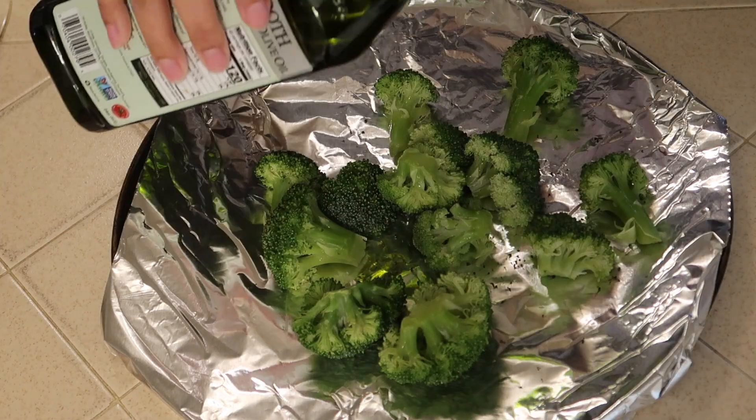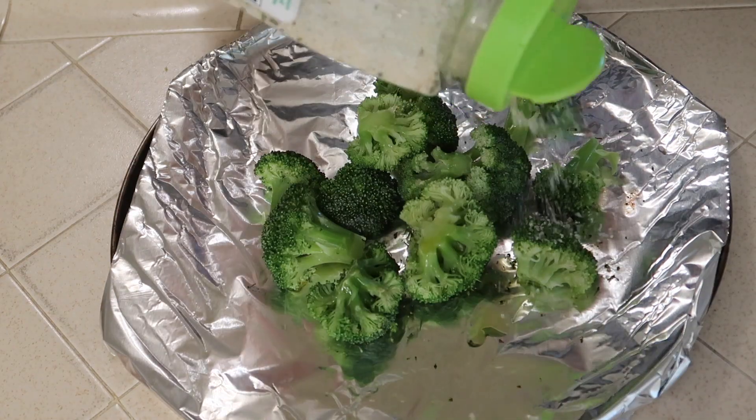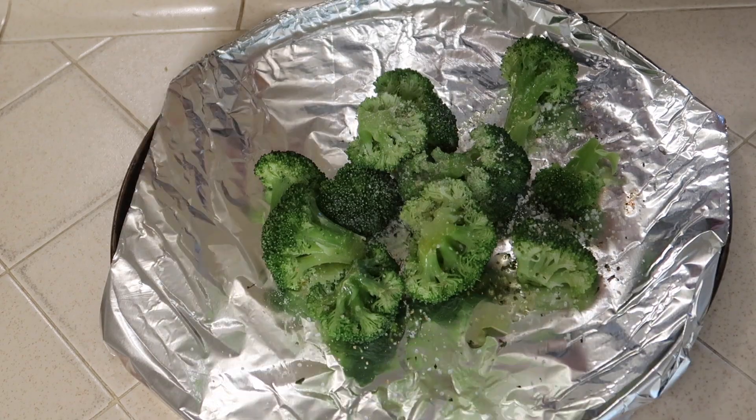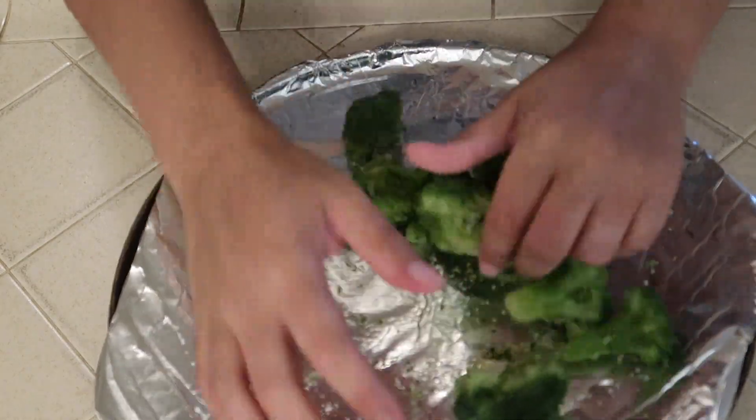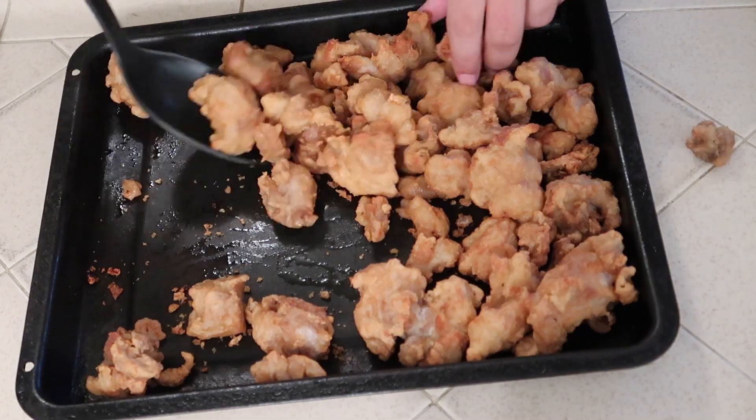Once I got my broccoli slightly unthawed, I seasoned it by drizzling a little bit of olive oil and some garlic salt on top, and then gave it a nice toss.